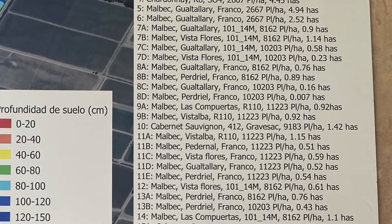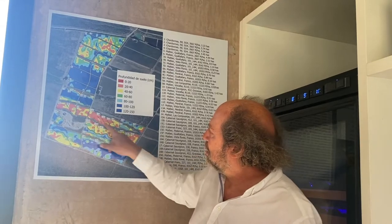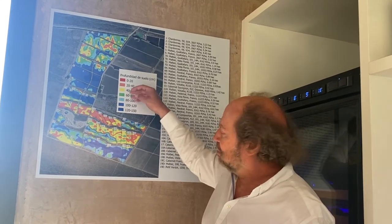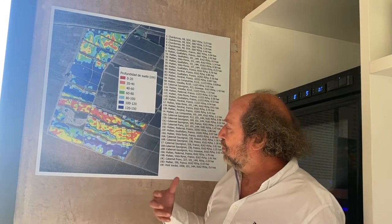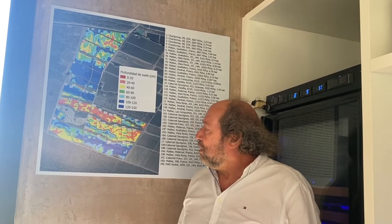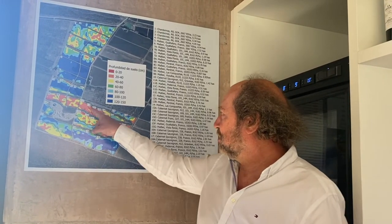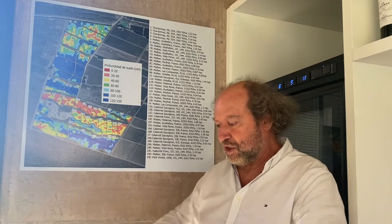We can go down to 11,000 vines per hectare in block 11, for instance. All the yellow and orange spots of soil mean that we have from 20 to 40 centimeters of depth — it's very, very shallow. There we need to go to higher vine density, up to 11,000 vines per hectare. And why higher vine density in shallower soils? — the opposite way around — higher vine density in shallower soils.